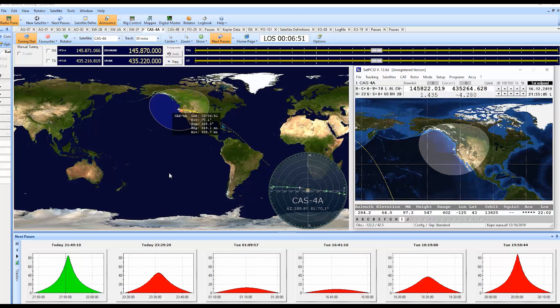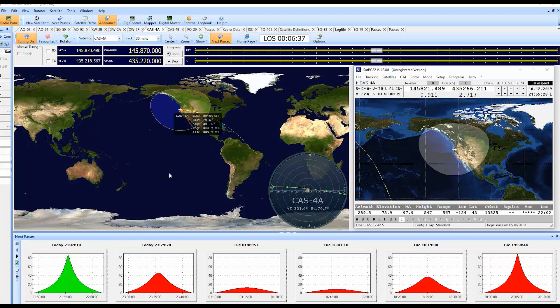Whiskey 7 Quebec Lima. I'm in Delta November 40. Go ahead. Okay, Whiskey 7 Quebec Lima, Delta November 40. This is N7RBP, Charlie November 82. We're good. I think we might have worked once or twice before, but I don't have my log right now. Anyway, we don't have FO-29 anymore — I think CAS 4 is the best one left though.